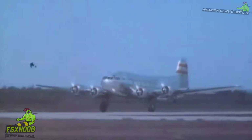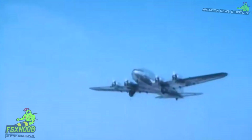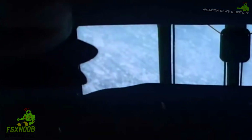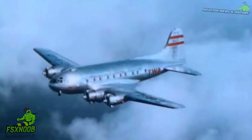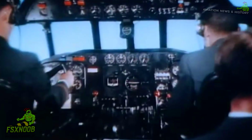Boeing only produced 10 of these beauties, with Transcontinental and Western Air being the main customer. TWA branded it as the Stratoliner and used it for long-haul flights across the U.S., providing a luxurious experience that set a new standard for air travel. Other airlines, like Pan American Airways, also took to the skies with the 307, using it for international routes and expanding its influence beyond American borders.